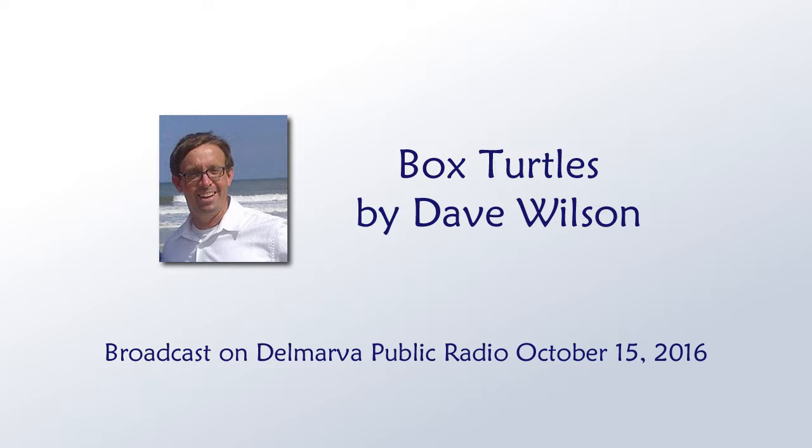Welcome to the Delmarva Almanac. Each week we connect you to the best of Delmarva. Now here's naturalist Dave Wilson with a conversation about box turtles.